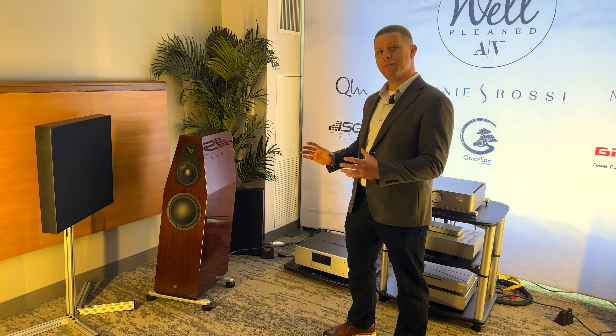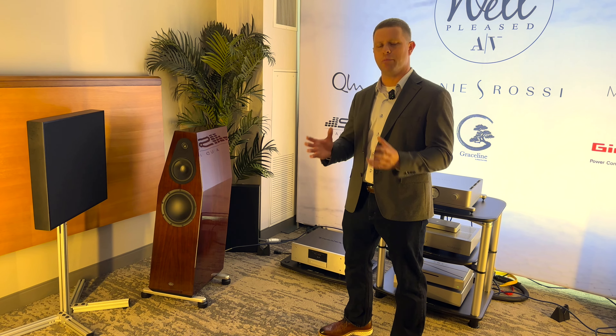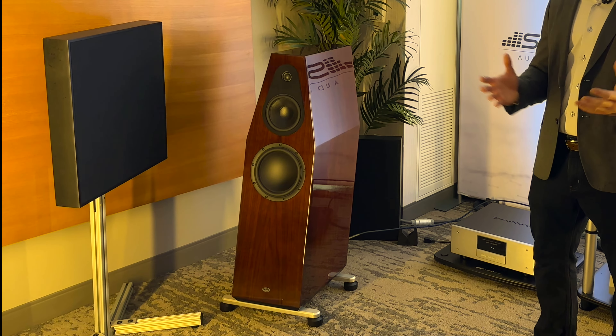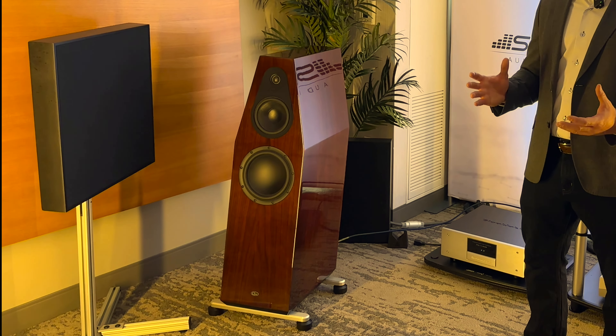We designed our own 9-inch carbon fiber sandwich cone design with a special resin coating, and that is produced in-house. We felt that even though we experimented with 10-inch and 12-inch drivers, the 9-inch integrated better with the 7-inch mid-range in this package.